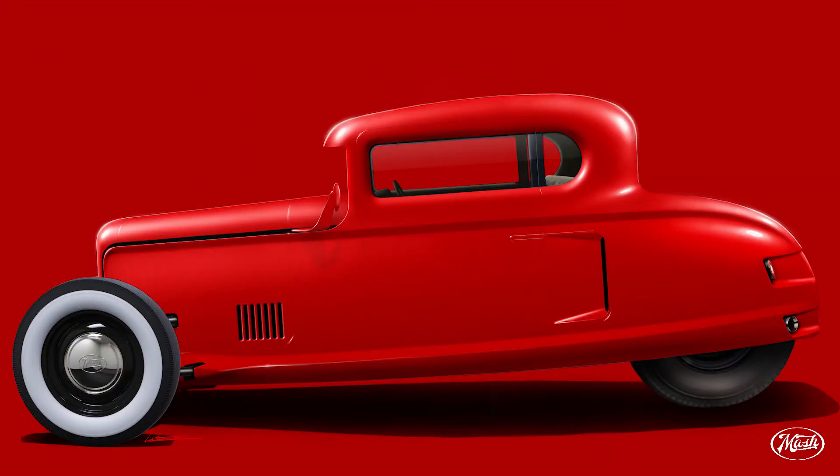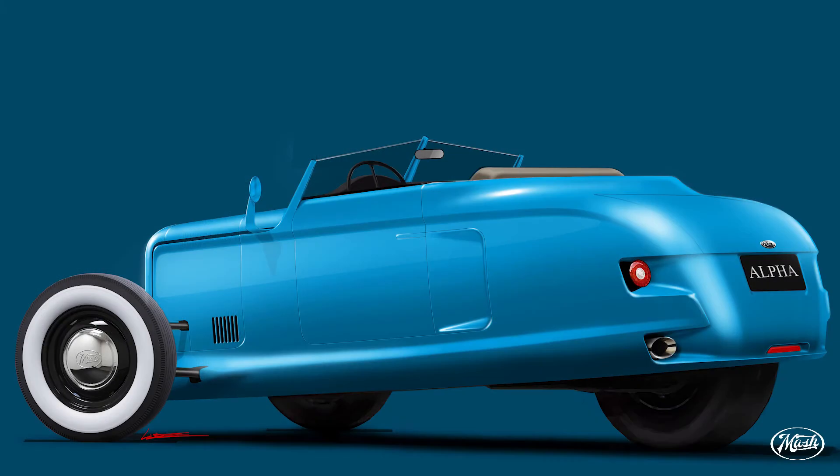MASH has three major project milestones. The first is the completion of three prototypes — one of each model: the coupe, the convertible, and the roadster. The second milestone is finishing our office space and headquarters here in Pennsylvania. The third is breaking ground on our twenty-thousand square foot facility behind our existing building, which will serve as headquarters, production line, and mass manufacturing site for the Alphas — and where any future models will also be designed and produced.